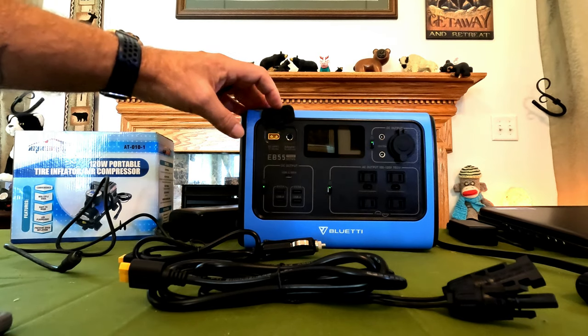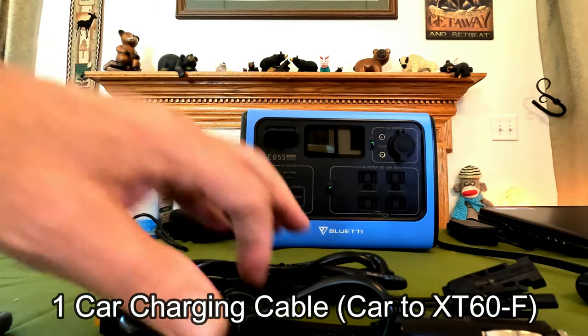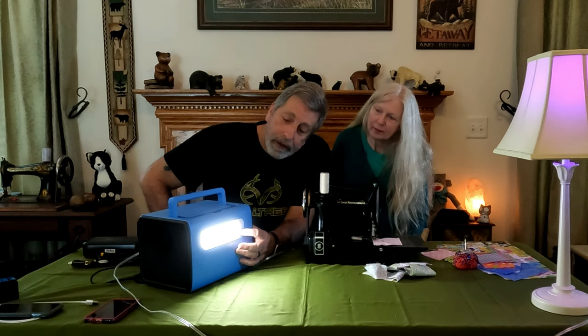The solar connector would plug right into the input port here. Also included is the car charger, so you could charge it up in the car as you're heading up to the cabin. Of course it comes with user manuals and a 24-month warranty — that's one of the great things about Bluetti; they stand behind their equipment. It weighs 16 and a half pounds, so very easy to pick up and carry around. On the back you have a light with low, high, and SOS modes.